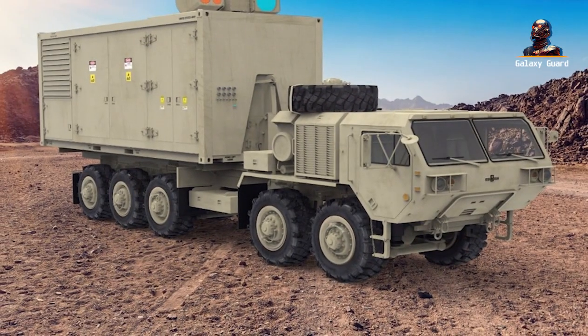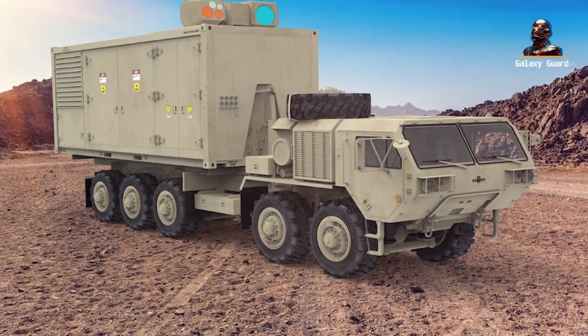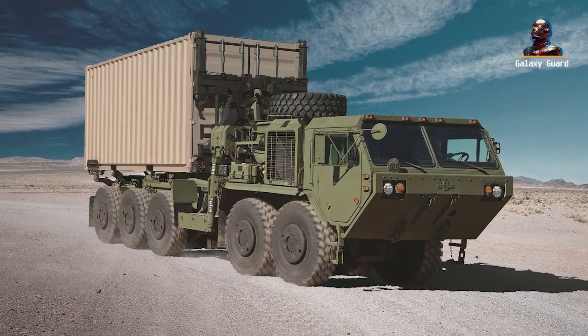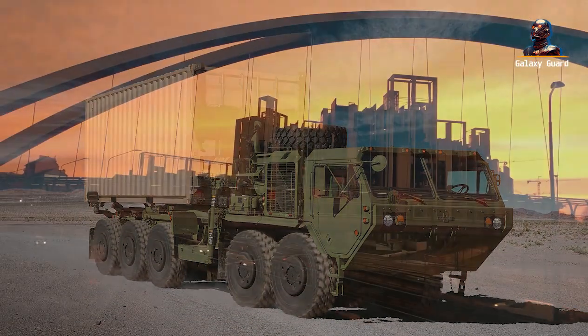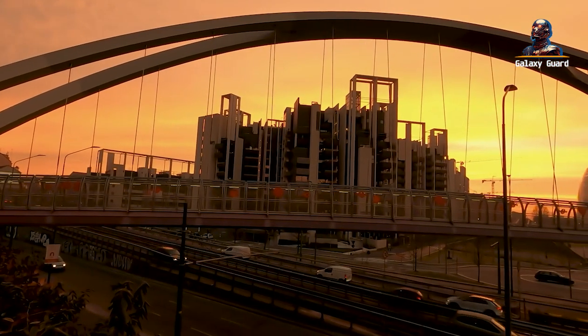Back in the present, the sun dips below the horizon, casting long shadows across the facility. The IFPC HELL stands as a testament to human ingenuity, determination, and collaboration. It's not just a weapon — it's a symbol of progress, pushing the boundaries of what's possible.